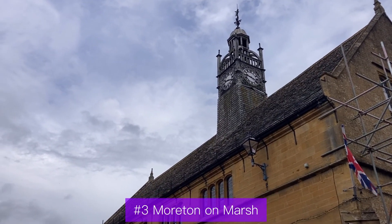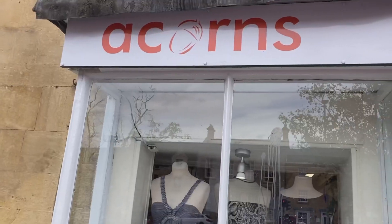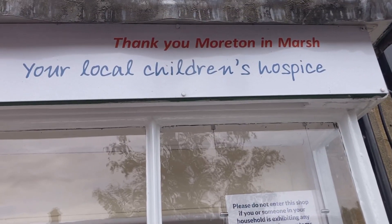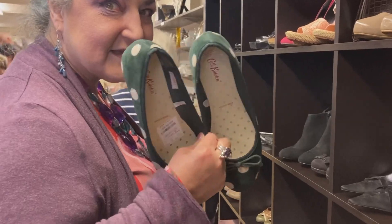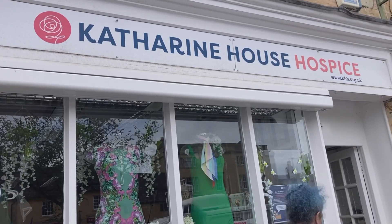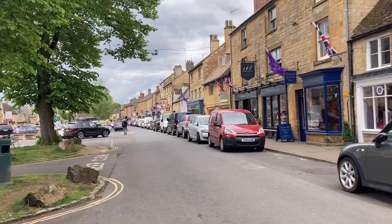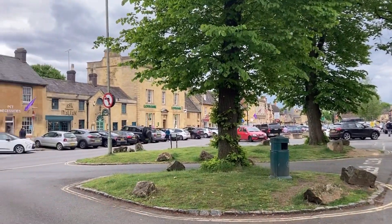Morton-on-the-Marsh as well, and didn't buy anything at all in any of these shops. Enjoyed the looking though. Loved those but way too small - thought they'd have gone with my green spotty top. Look at that, so pretty.